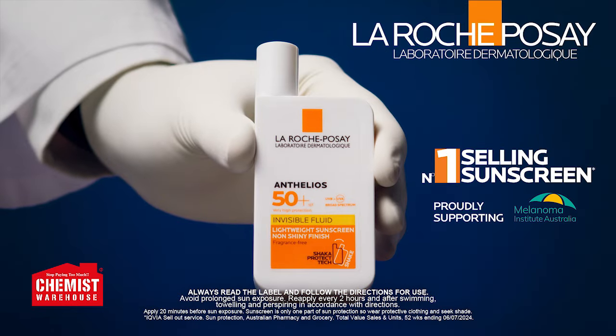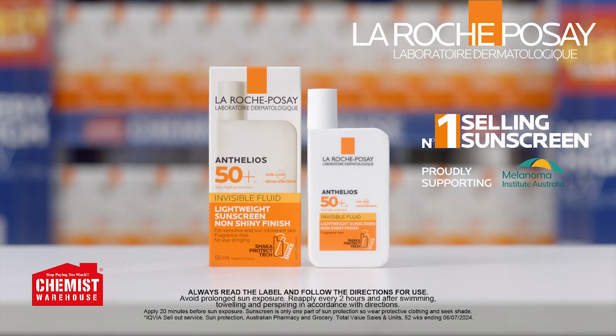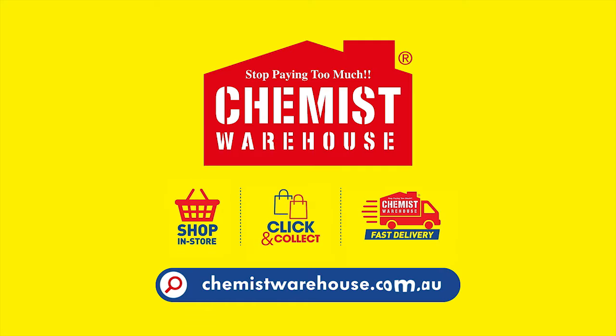Trust the number one selling sunscreen. Get La Roche-Posay Anthelios Invisible Fluid sunscreen for a great price every day at Chemist Warehouse.